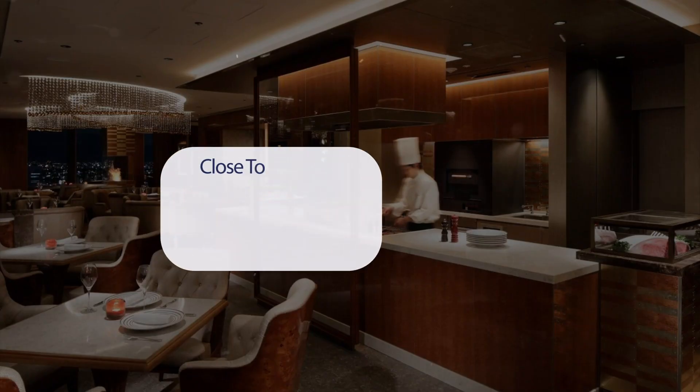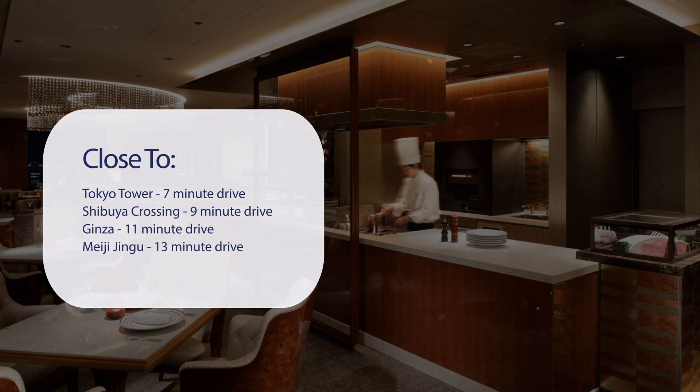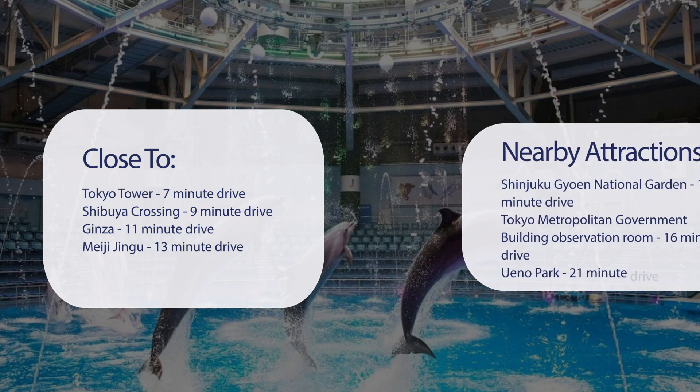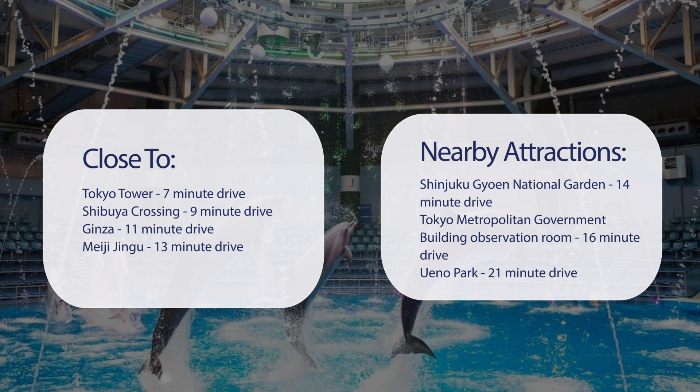It has a pretty good location. It's pretty close to Tokyo Tower — 7-minute drive. Shibuya Crossing — 9-minute drive. Ginza — 11-minute drive. Meiji Jingu — 13-minute drive. And also close to attractions like Shinjuku Gyoen National Garden — 14-minute drive. Tokyo Metropolitan Government Building Observation Room — 16-minute drive. Ueno Park — 21-minute drive. Asakusa — 22-minute drive.